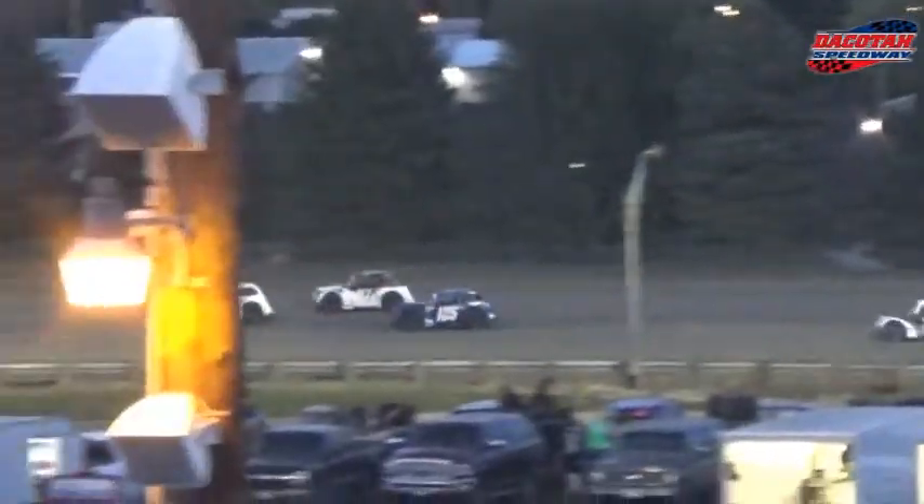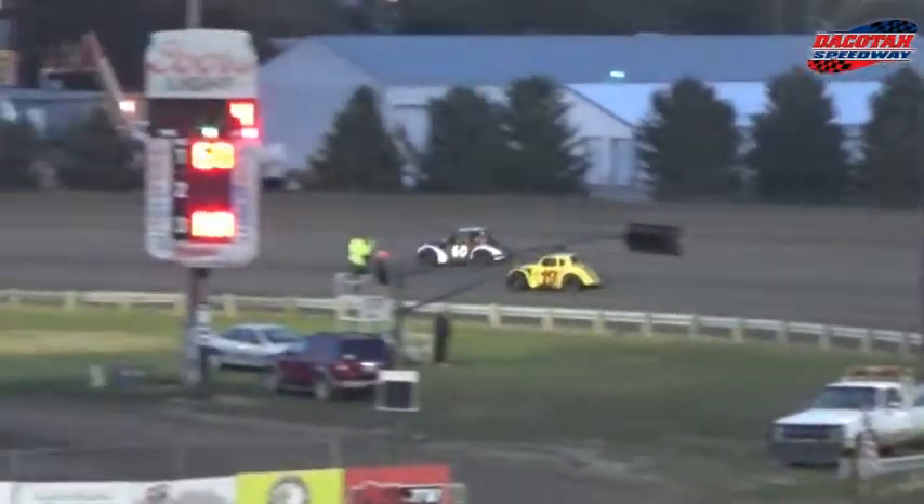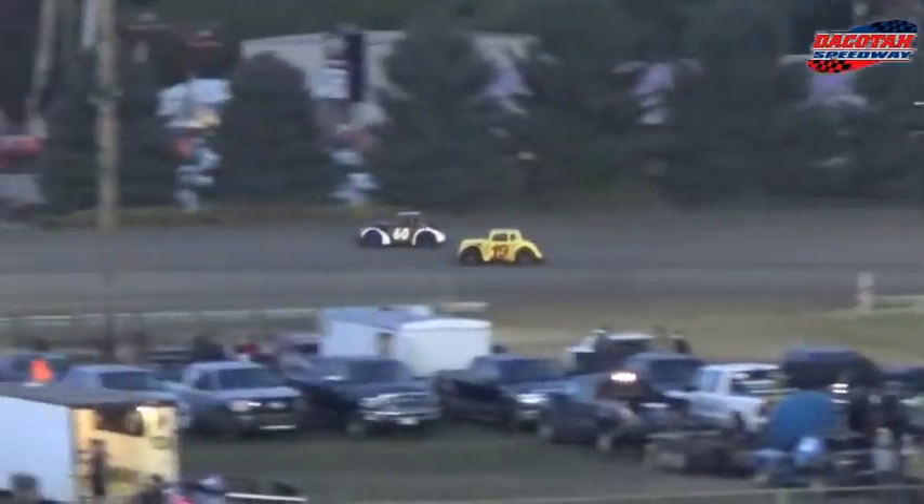Dr. Reese is going to head down the back straightaway. Now he and that 60 machine still left front with a big challenge. Took the track jam, he should be able to score. In first place, possibly 20 for the 18th. Houston's the first champion in the U.S. Legends Division. He's looking for the lead.